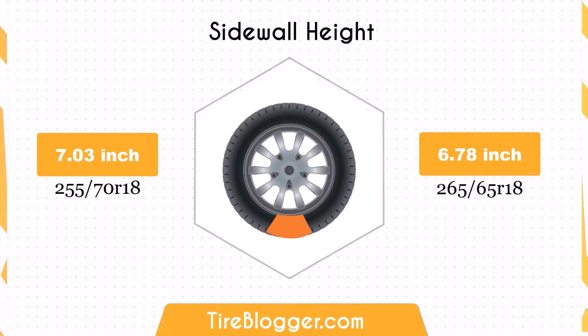The change to 265/65R18 decreases the sidewall height by 0.25 inches. This smaller sidewall height might result in a slightly firmer ride and less impact absorption compared to the 255/70R18, which could be noticeable on rougher roads.